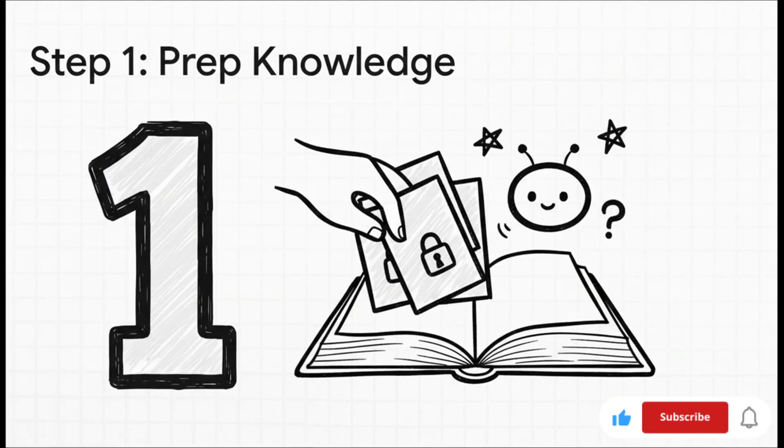Step one: prepping the knowledge. The whole goal here is to give your agent its own little library — its single source of truth. For this example, a fake 30-page PDF was created all about an internal tool named Virila. This is key because it ensures the agent is learning from truly private data, not something it could just find on the Internet.